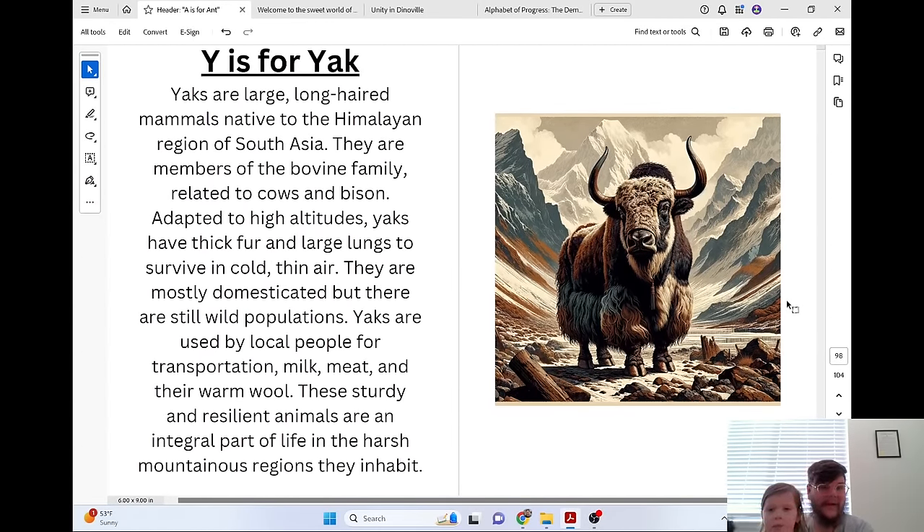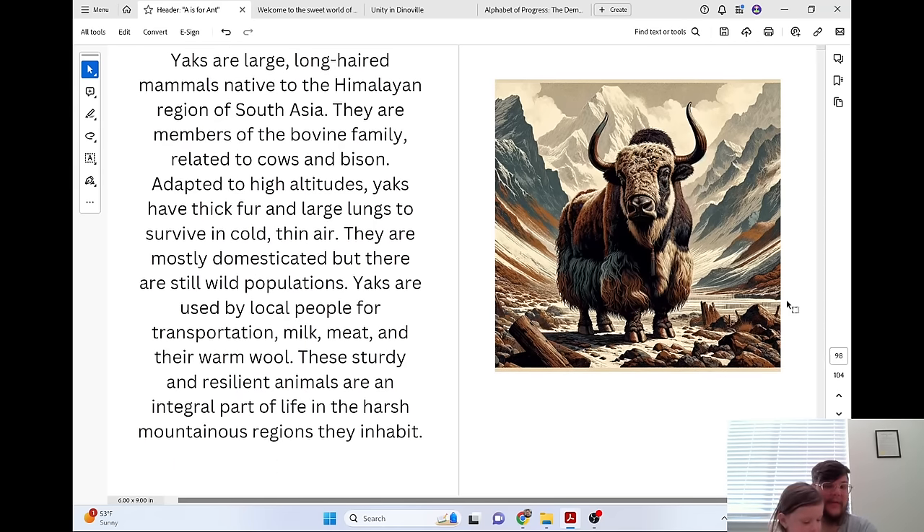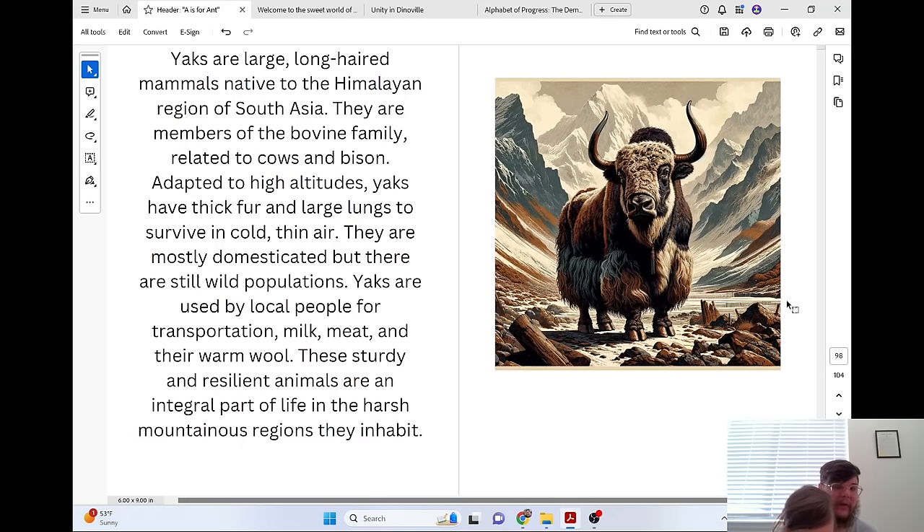Y is for Yak. Yaks are large, long-haired mammals native to the Himalayan region of South Asia. They are members of the bovine family, related to cows and bison. Adapted to high altitudes, yaks have thick fur and large lungs to survive in cold, thin air. They are mostly domesticated, but there are still wild populations. Yaks are used by local people for transportation, milk, meat, and their warm wool. These sturdy and resilient animals are an integral part of life in the harsh, mountainous regions they inhabit.